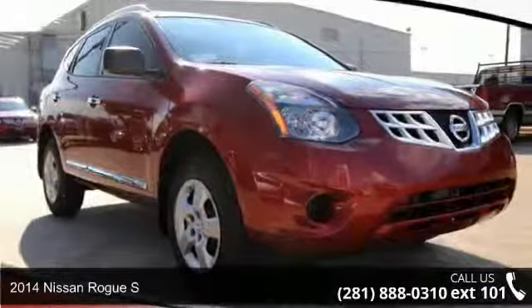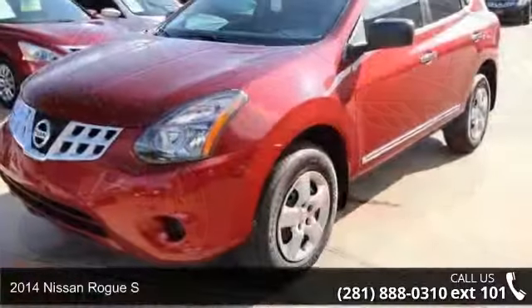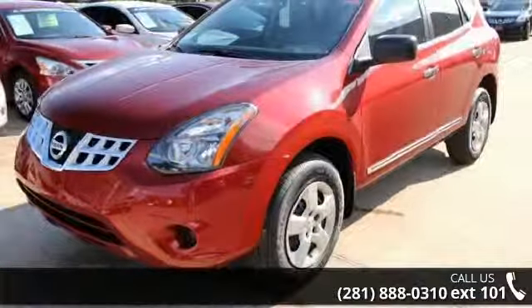Imagine yourself in this 2014 Nissan Rogue S. If you're looking for a first-rate auto, this one could be yours today.